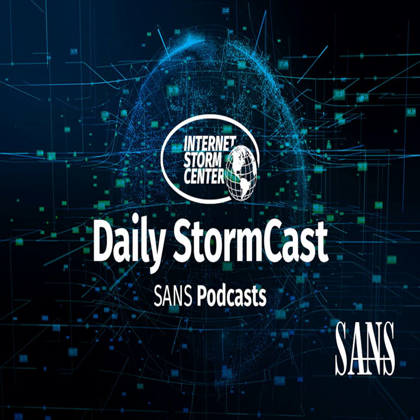Hello and welcome to the Friday, May 26, 2023 edition of the SANS Internet Storm Center Stormcast. My name is Johannes Ulrich and today I'm recording from Jacksonville, Florida.